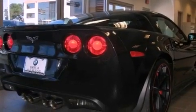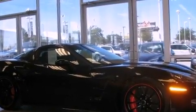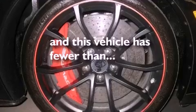An illuminated passenger side vanity mirror, fog lamps, a traction control system, and a memory package. This vehicle has fewer than 1,000 miles on the odometer.